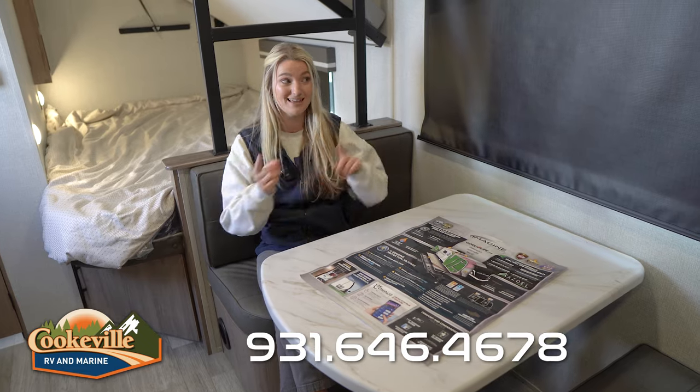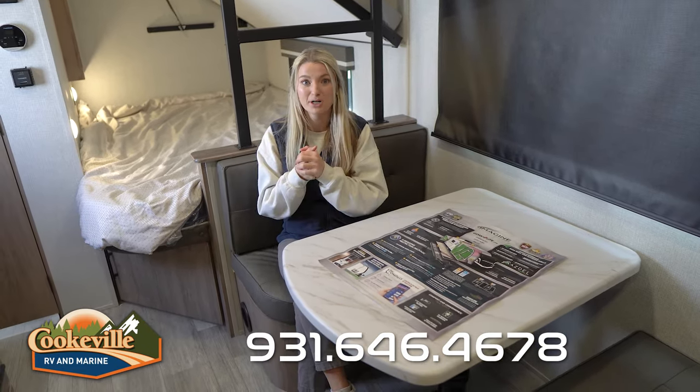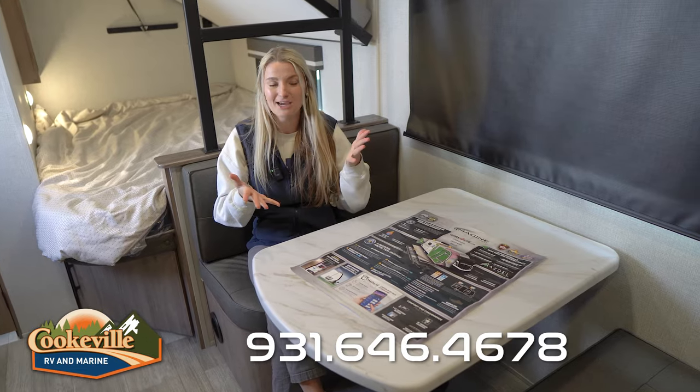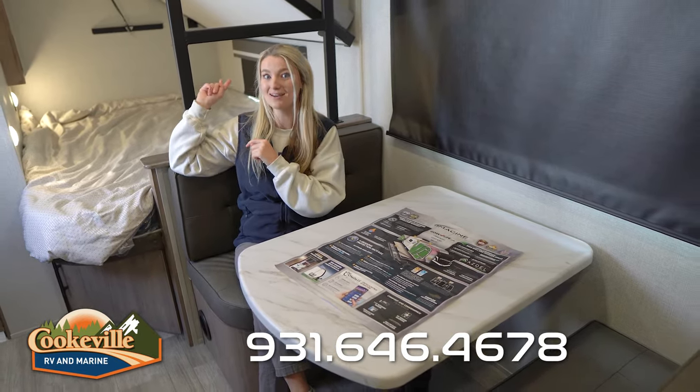You also have added storage space right behind me underneath this bed — that actually is where you access the large storage space shown outside. So as you're moving around the camper you can easily slide that down and access it from both the back and the side.